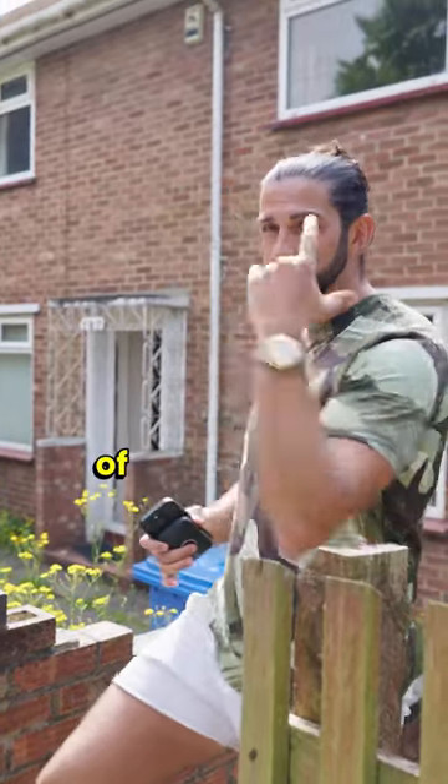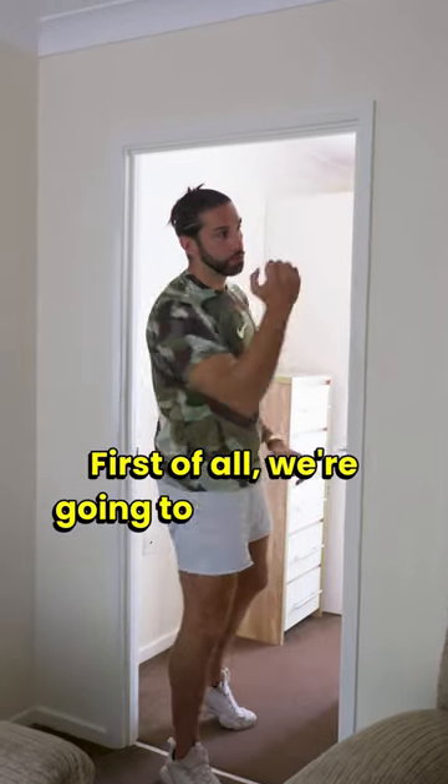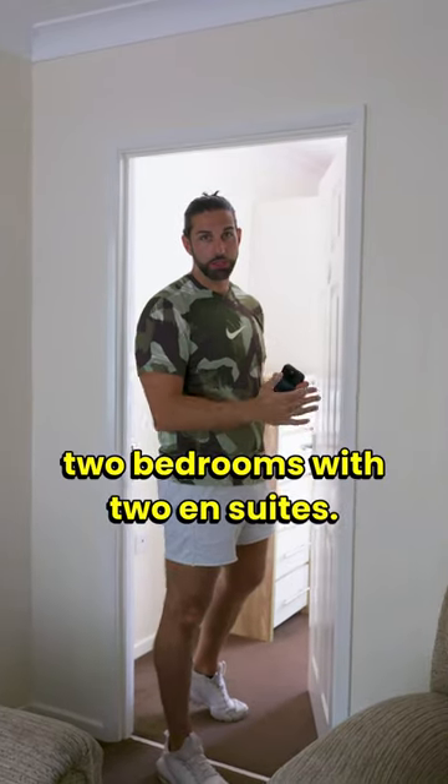Here's how I'm going to double the value of this property within six weeks. First of all, we're going to rip this wall down as well as everything out and create two bedrooms with two en suites.